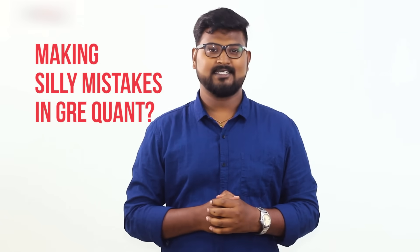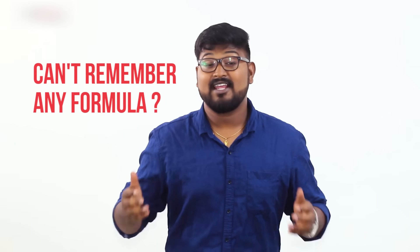I make so many silly mistakes in math. I can't remember any formulas, especially in geometry. Are these some of the questions running through your mind? Expert answers coming your way in 3, 2, 1.